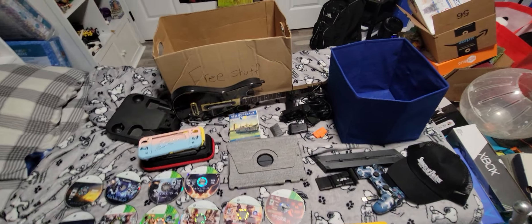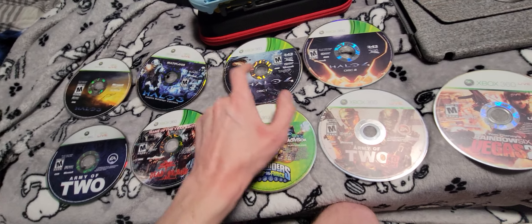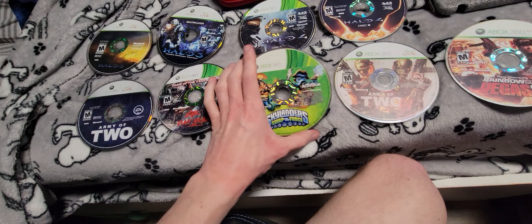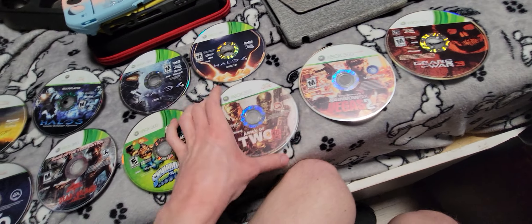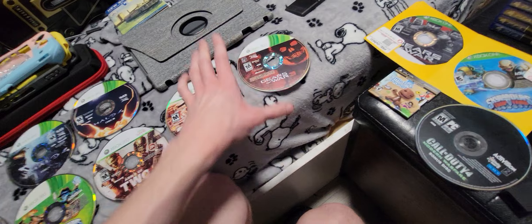I got a bunch of free games at GameStop — this whole box and that blue box. I got some disc-only games: Halo 3, the multiplayer disc, both discs for Halo 4, Arma 2, Dead Island Game of the Year Edition, Swap Force, Arma 2: 40th Day, Rainbow Six Vegas. And I got a bunch of copies of Gears of War 3.